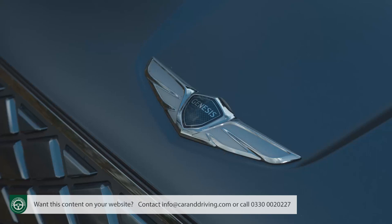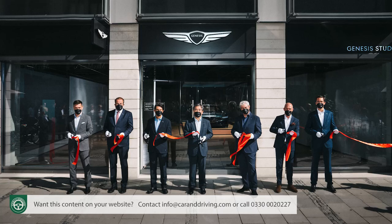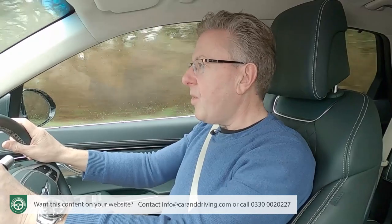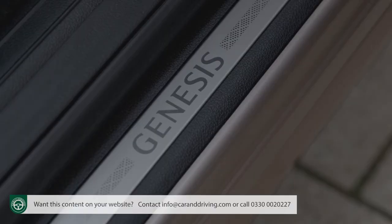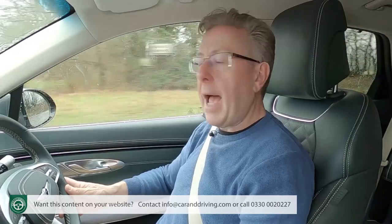Like every Genesis, this one comes covered by a generous five-year care plan, which includes scheduled servicing for five years or 50,000 miles. With each service visit, Genesis will collect and return the car to your door. This also applies to any necessary work, including warranty work. You simply contact your Genesis personal assistant to make it happen, who can also arrange a courtesy car.